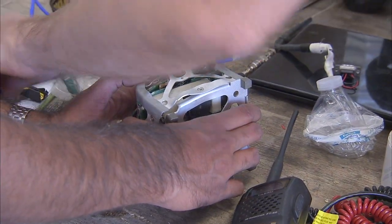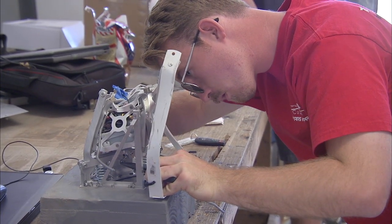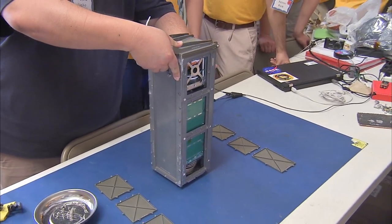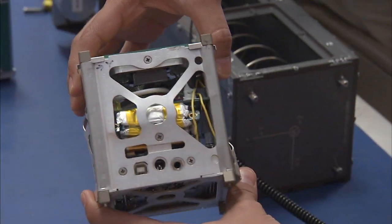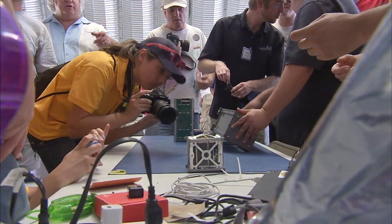Phonesat and Rubix received data in flight but sustained structural damage. CP9 and StangSat fared better and their teams are working to recover as much information as possible. The teams are taking apart the satellites to analyze what happened, carefully documenting and photographing everything to recreate the scenarios.